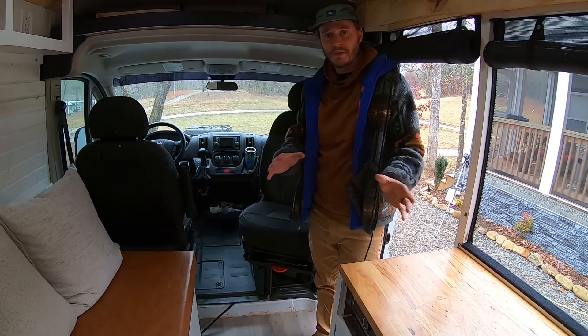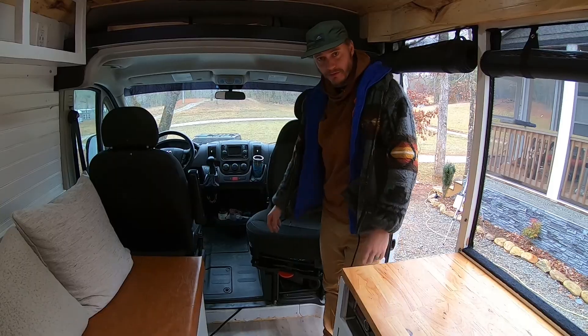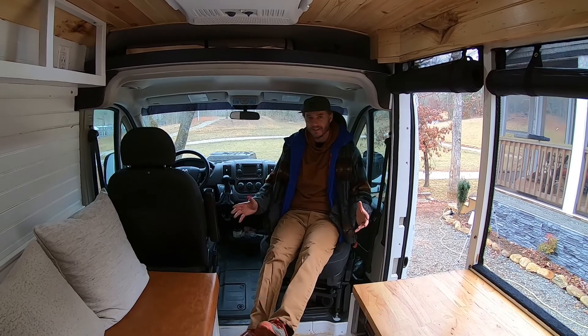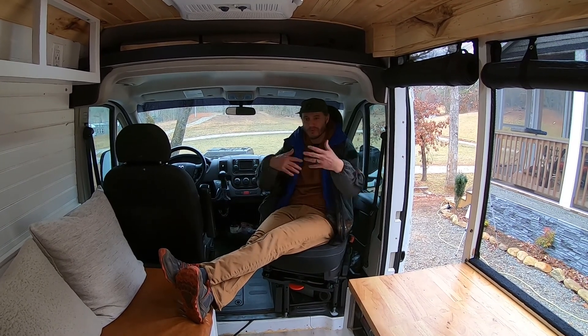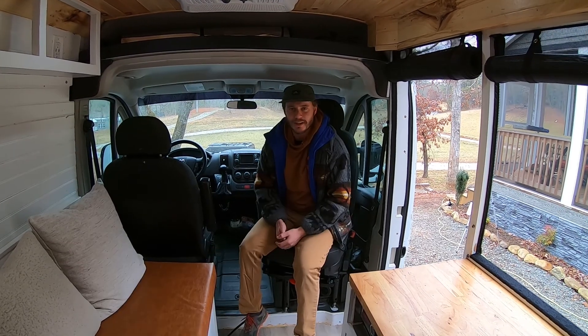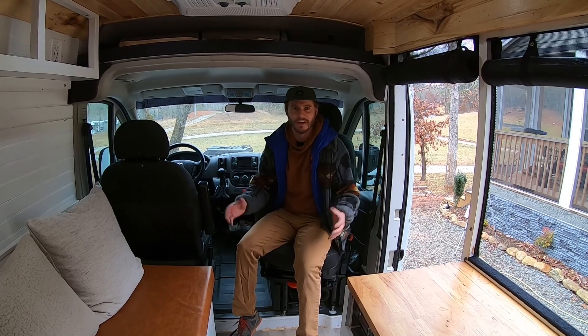We wanted everything to be as open as possible so we went with a swivel seat. We got it from Swivels R Us and it's probably my favorite seat in the house — I can prop up my feet, Misty can be on the couch and we just get to talk and hang out. In any tight area like a van, bus, or RV it's really important to just open everything up.